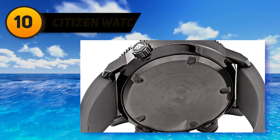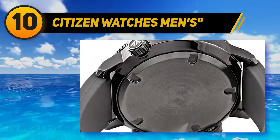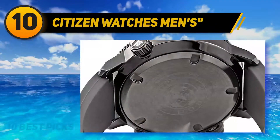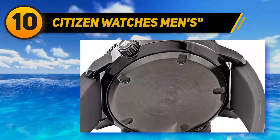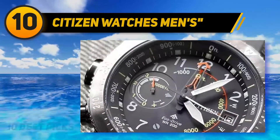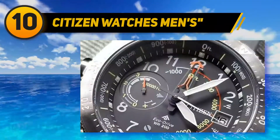Starting at number 10, the Citizen Pro Master Alticron. Our next entry among the best survival watches is one of a kind, because the Citizen Pro Master Alticron is an analog watch with altimeter and compass functions. Typically these kinds of watches are entirely digital, but this one offers the functionality of a digital piece and the aesthetics of a classic analog watch.